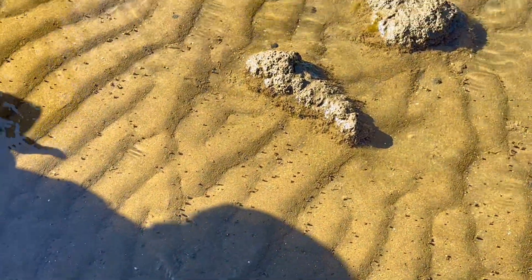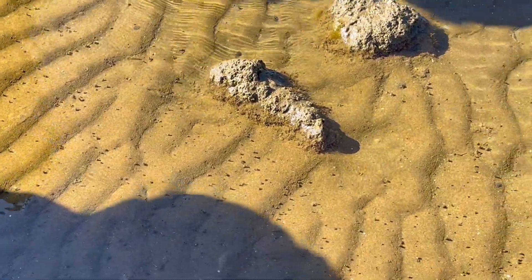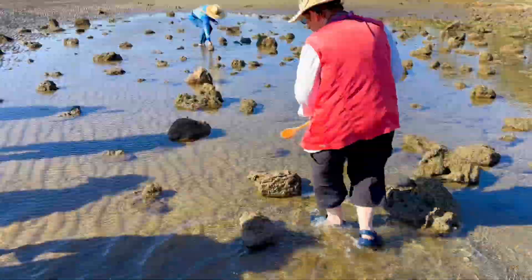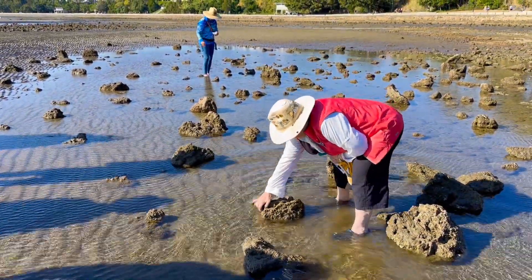Once you see one, then you know what you're looking for. See over near that rock over there — you're in the shadow — there are some that are quite big near that rock. Go behind it and turn it towards you.